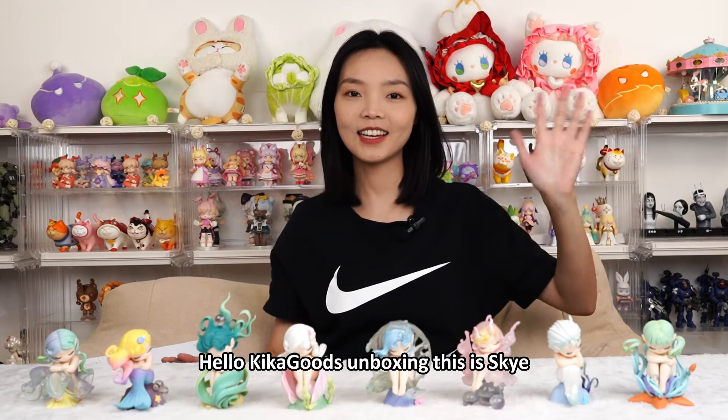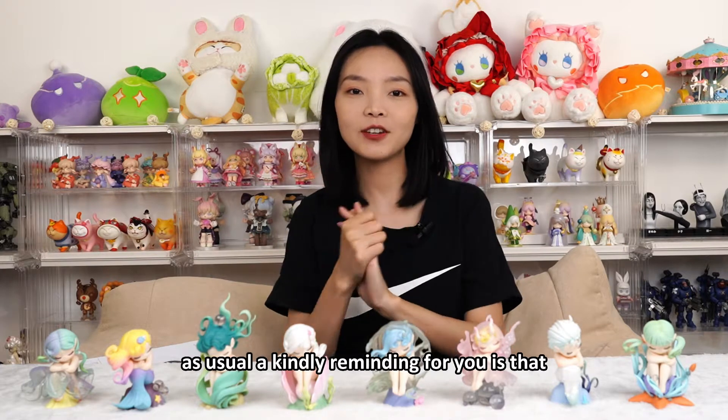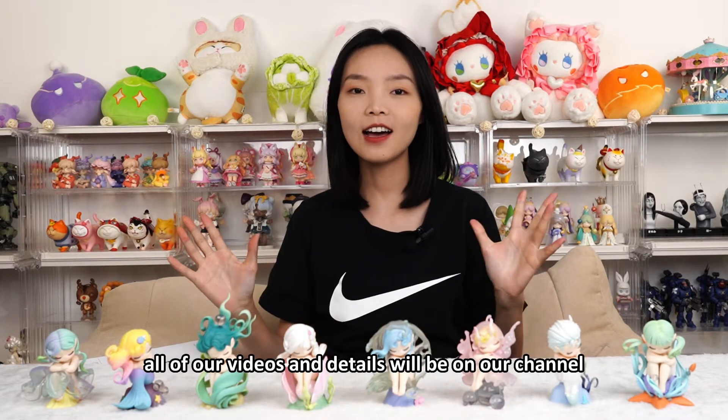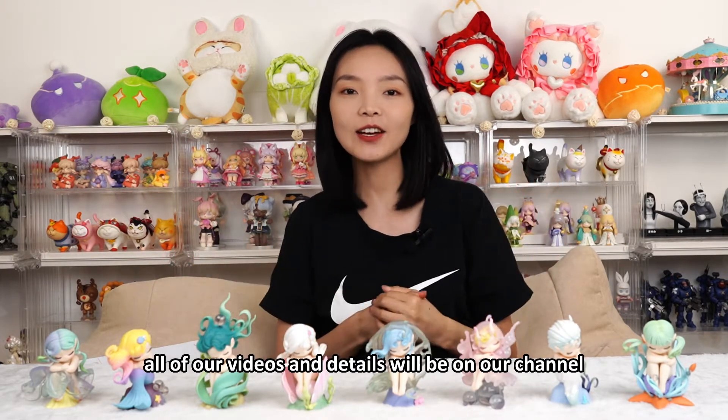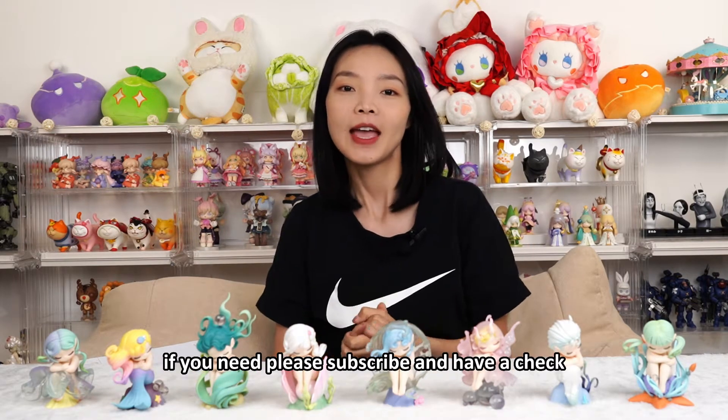Hello, Kika Goods Unboxing, this is Skye. As usual, a kind reminder for you is that all of our videos and details will be on our channel. If you need, please subscribe and have a check.